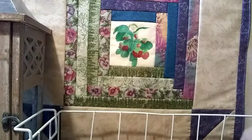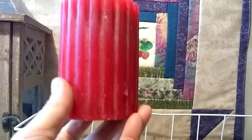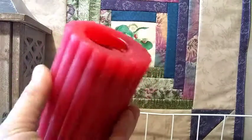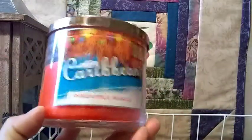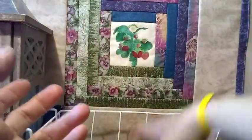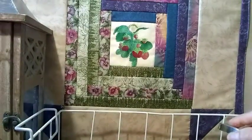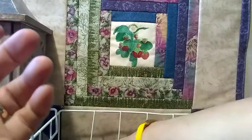If you guys don't know the descriptions on those, just Google them or watch my previous videos because I have reviewed those. This one is the pillar that I'm working on — this one is the Pineapple Mango Caribbean, you guys know they're all awesome. And this one is the Yankee Banana Walnut Bread, and of course I'm still working on my Slatkin Pumpkin Caramel Corn.